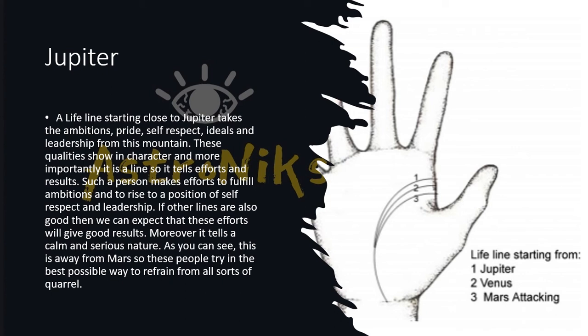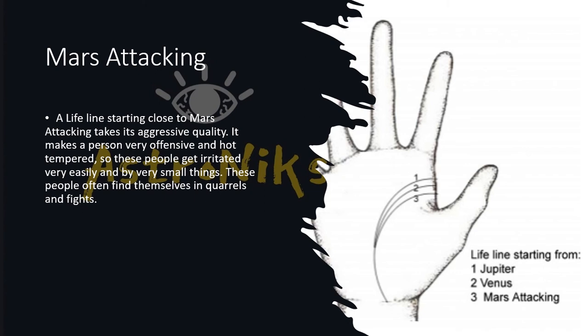A lifeline starting from Jupiter also tells that the person will be very calm and serious in nature. People whose lifeline starts from the Mars area should refrain from quarrels. A lifeline starting close to Mars attacking gives aggressive qualities — it makes a person very offensive and short-tempered. These people get irritated easily over small things and can find themselves in fights.